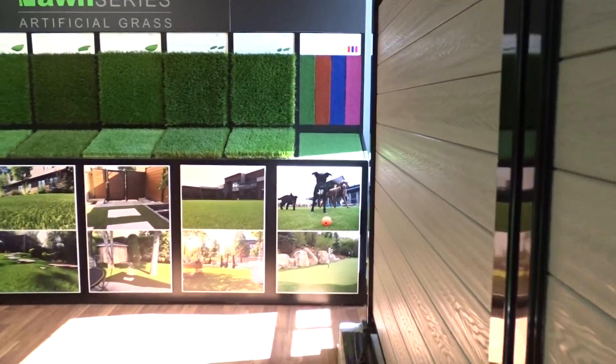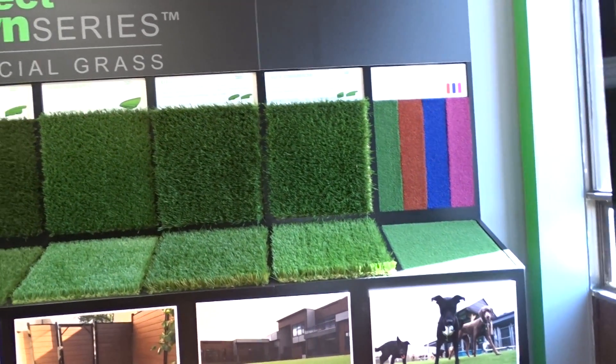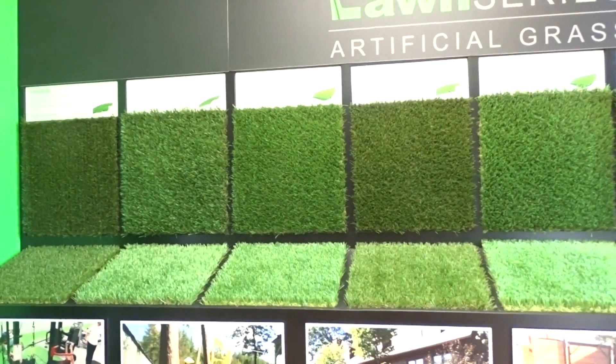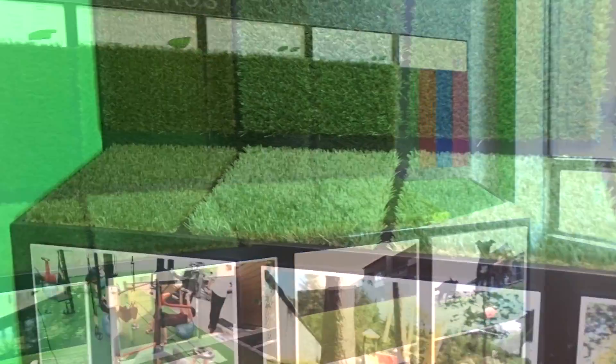Hey everybody, welcome to SGC Synthetic Grass and Composites' new showroom office located at 1645 Sismet Road, Mississauga, Ontario, south of the 401. SGC is here to provide you with the best in the market artificial grass, composite decking and fencing. Today I'll be showing all of you exactly what we have to offer.